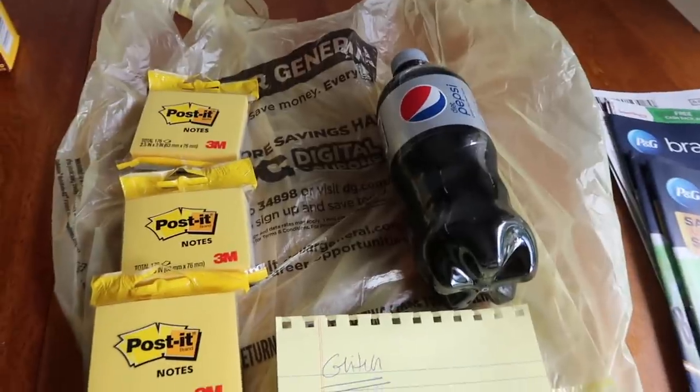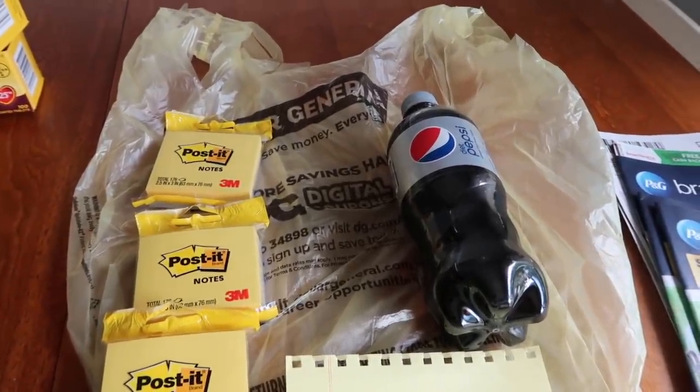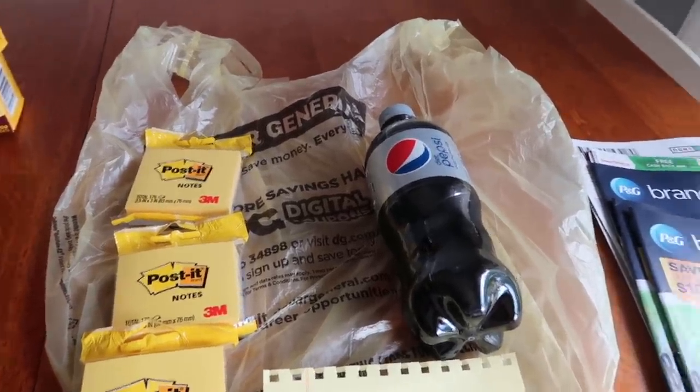And then we have a quick little Dollar General glitch here. If you're an avid Dollar General shopper, this might be a deal for you — or maybe it's not — but I'll explain this at the very end.